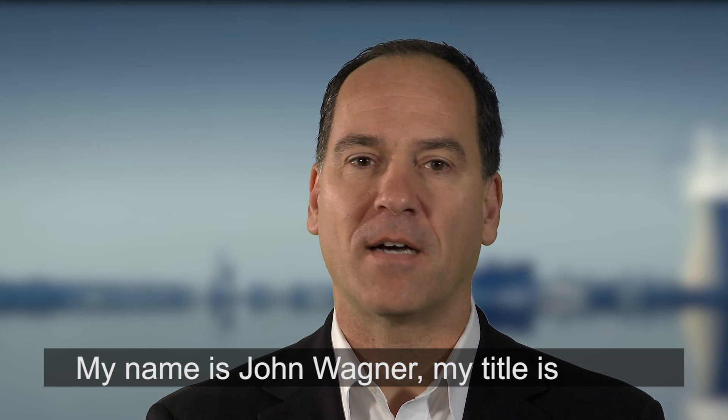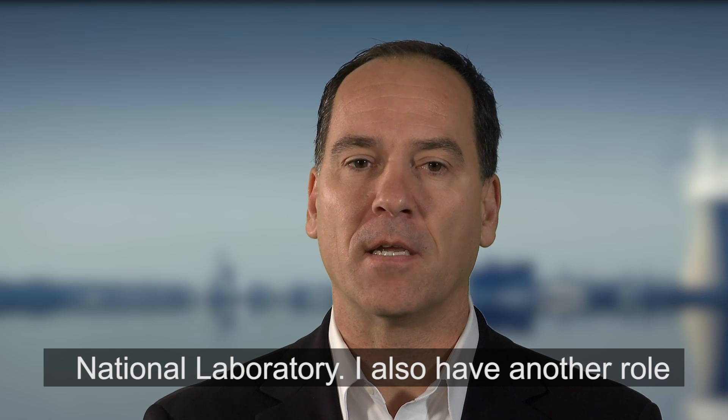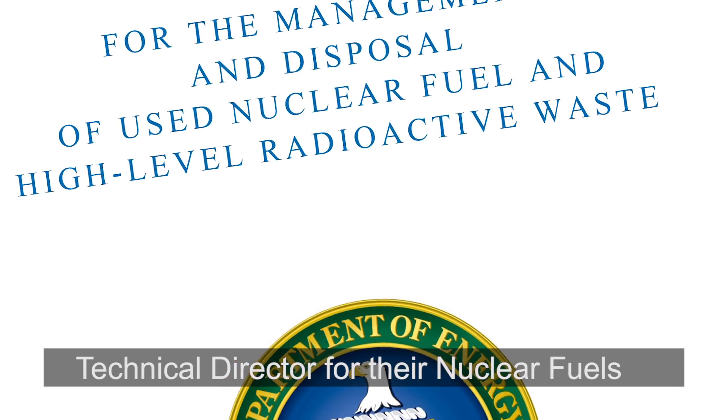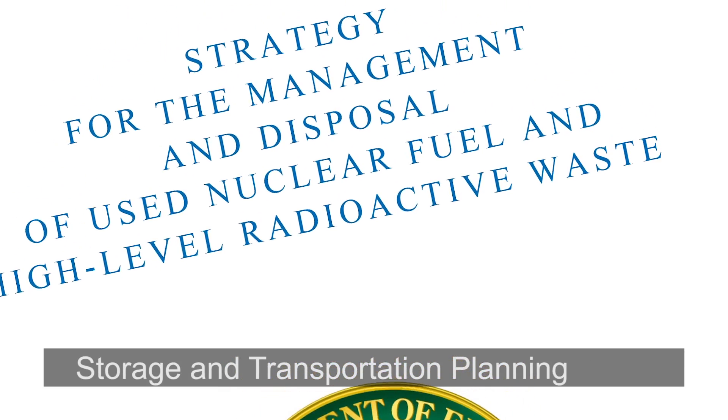My name is John Wagner. My title is Technical Manager here at the Oak Ridge National Laboratory. I also have another role for the Department of Energy's Office of Nuclear Energy, where I'm the National Technical Director for their nuclear fuel storage and transportation planning project.